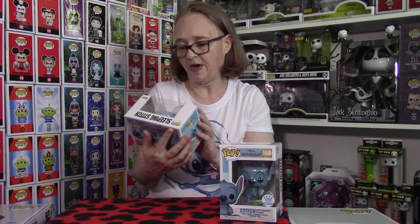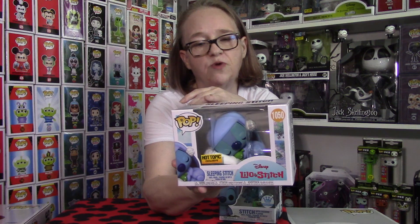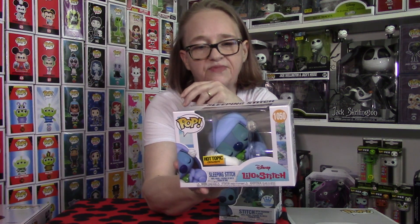This is a super cool pop. He is sleeping — kind of like he's on a pillow, but he's snuggling with a little toy as well. It's super cute. I absolutely love this piece.